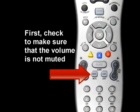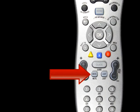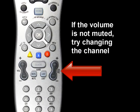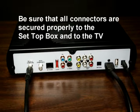There is video but no sound. First, check to make sure that the volume is not muted. Press plus on the volume button. If the volume is not muted, try changing the channel to see if the problem is only on that particular channel. You will also want to make sure that all of the connectors are secured properly to the set-top box and to the TV.